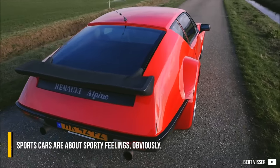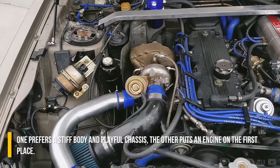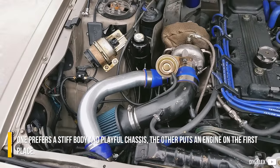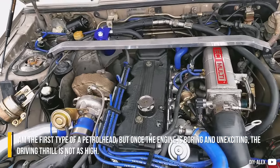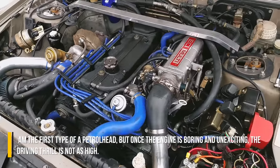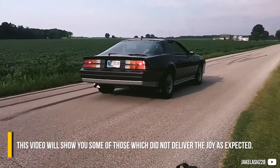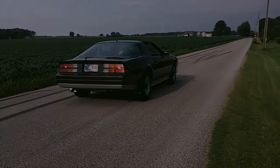Sports cars are about sporty feelings, obviously. One prefers a stiff body and playful chassis, the other puts the engine in first place. I am the first type of petrol head, but once the engine is boring and unexciting, the driving thrill is not as high. This video will show you some of those engines which did not deliver the joy as expected.